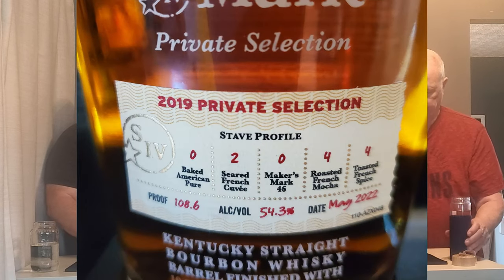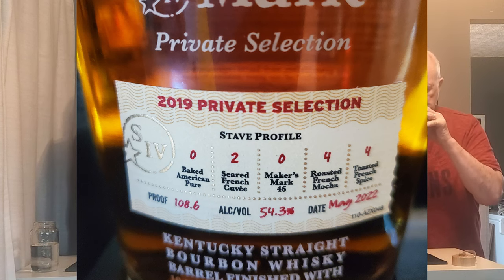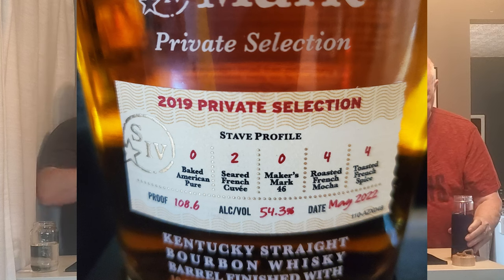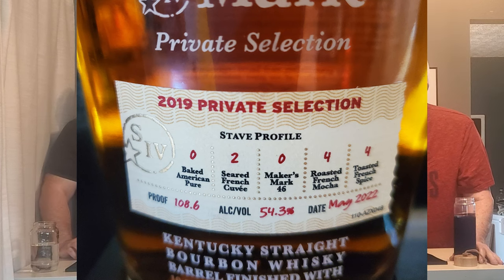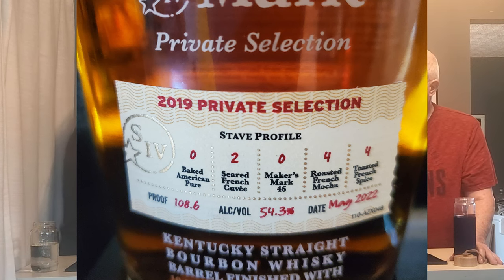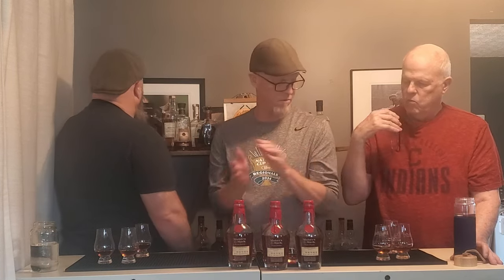Let's start with the 2019. To give everyone a little background, the 2019 has two seared French cuvée staves, four French roasted French mocha staves — the writing is super tiny — and then four toasted French spice staves. So there's a lot of French going on in this one.